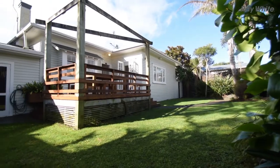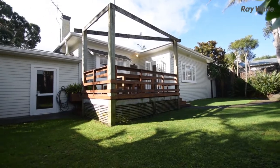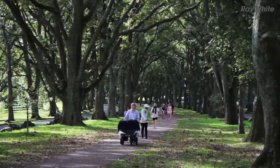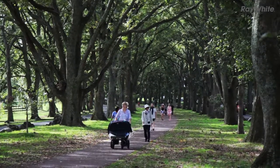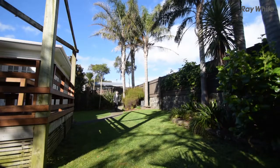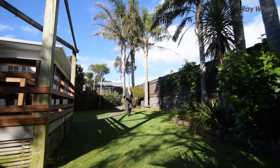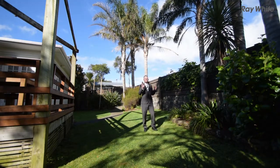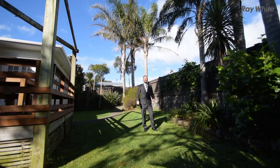There's a garage, workshop, and two off-street car parks. The home is positioned amongst other character properties, within level walking distance to Cornwall Park and One Tree Hill Domain. On the property there are nice mature palm trees and it's a nice flat section, with great entertaining on a deck.